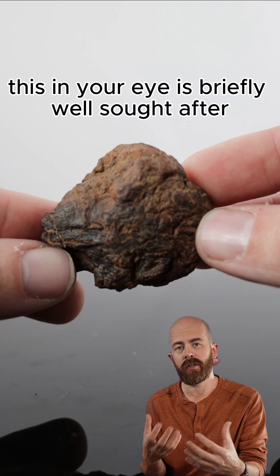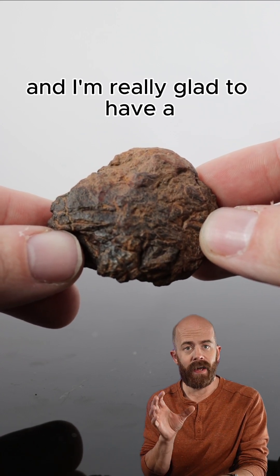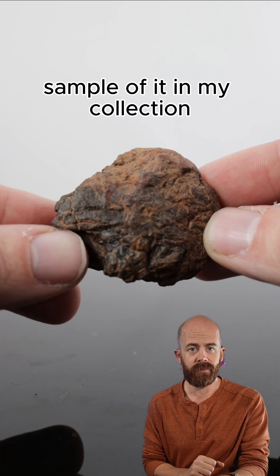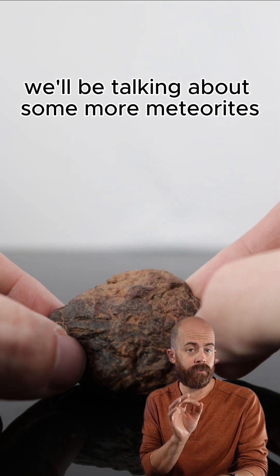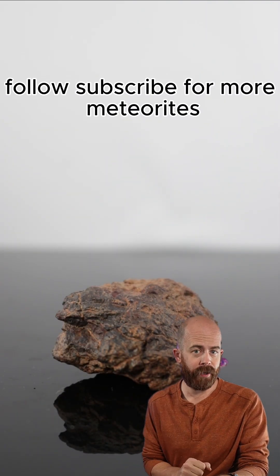This meteorite is particularly well sought after for people who collect Australian meteorites, and I'm really glad to have a sample of it in my collection. We'll be talking about some more meteorites from Australia and some more iron meteorites too. If you like this sort of thing, follow and subscribe for more meteorite videos.